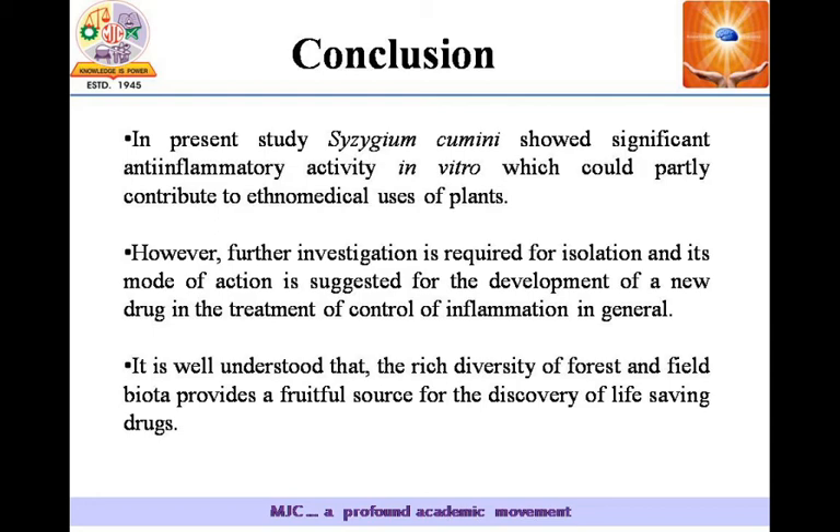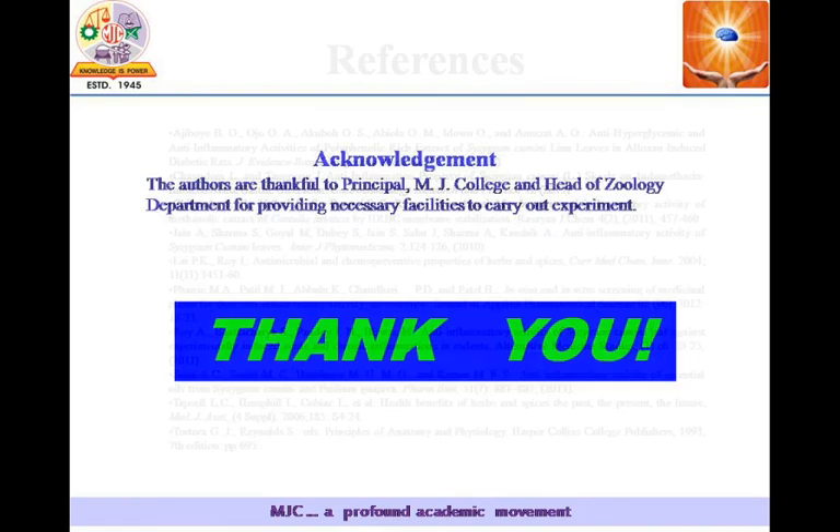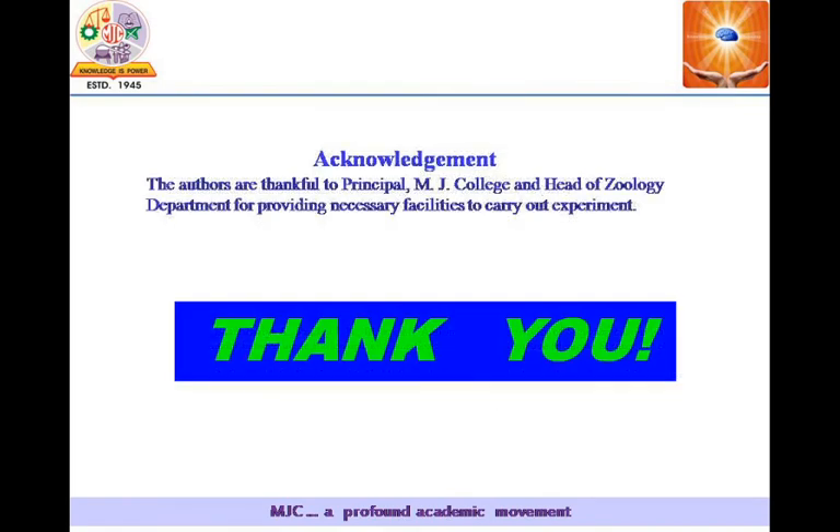It is well understood that the rich diversity of forest and field provides a fruitful source for the discovery of life-saving drugs. These are the references. Thank you to the organizers for giving such a wonderful opportunity for this online presentation. Thank you.